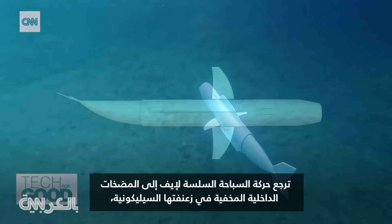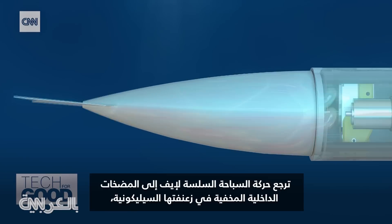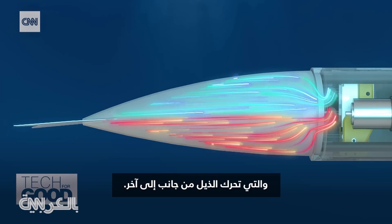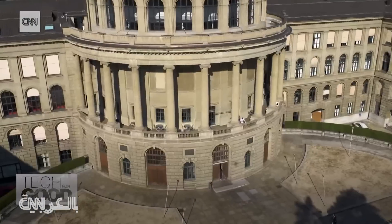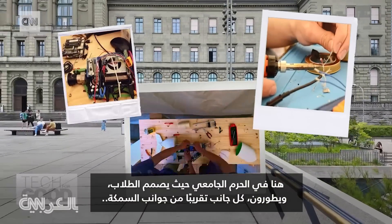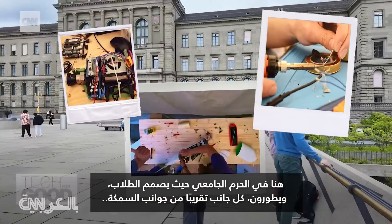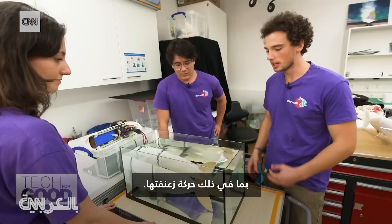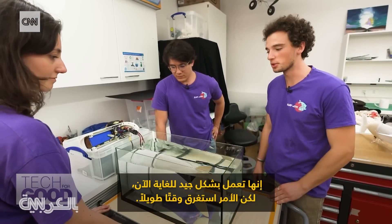Eve's fluid swimming motion is thanks to internal pumps hidden in her silicon fin, moving the tail from side to side. It's here on campus where the students design and develop almost every aspect of the fish, including the movement of its fin. It works very well now, but it took a long time.